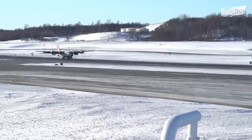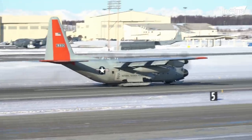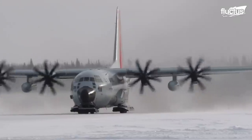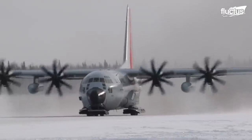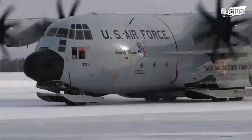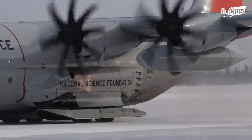The LC-130 is ski-equipped — it has skis to land on snow. Before landing, the crew carves an ice runway called a skiway for the aircraft to land on. The skiway makes it easier for the pilot to land an LC-130 carrying up to 80,000 pounds of cargo on the ground.